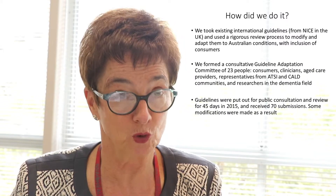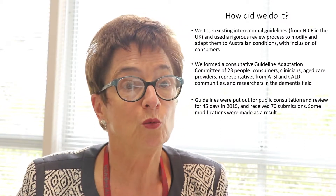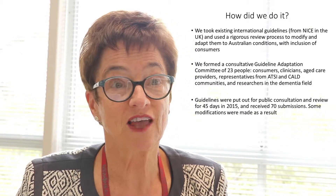So how did we do these guidelines? We didn't try and reinvent the wheel. We took existing international guidelines — in this case the NICE guidelines from the UK — and we used a very rigorous review process to adapt them to Australian conditions. We included areas put forward by our consumers as being of great importance to them. We formed a consultative guidelines committee of 23 people from right across the dementia field: researchers, clinicians, consumers, people from Aboriginal and Torres Strait Islander background, and people from CALD background. We worked on the guidelines through a number of face-to-face and teleconference consultations, then put our guidelines out for 45 days for public consultation and received about 70 submissions. We did make some modifications as a result of those consultations.